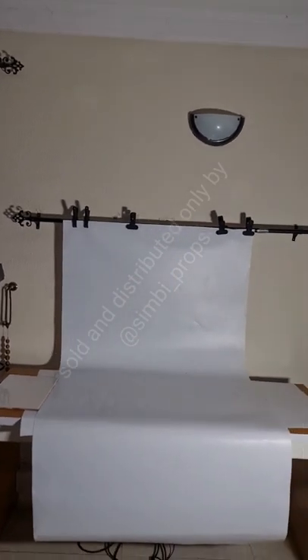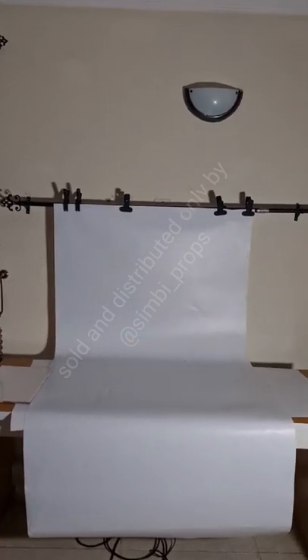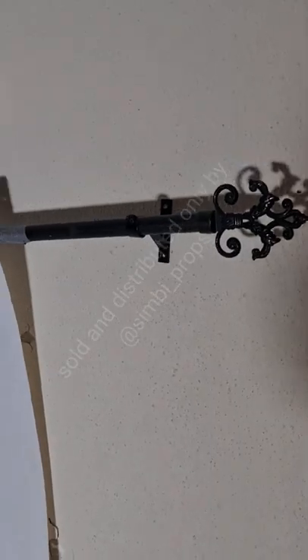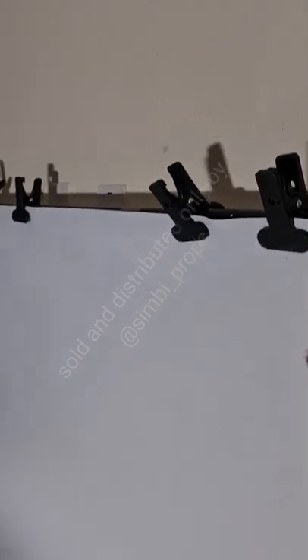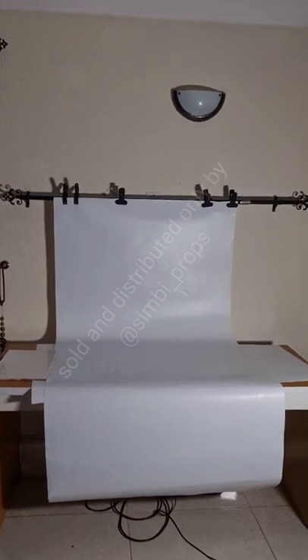Instead of taking my backdrop to the wall using a backdrop stand over and over again, I simply got a carpenter to install a curtain pole on my wall. As a product photographer who takes pictures many times, using a backdrop stand and taping things to the wall repeatedly is quite stressful. I installed a pole like a curtain rail, and I bought backdrop clips to clip the backdrop on the pole — simbi props sells those. I also got a small white table. It's a very simple, effective space.